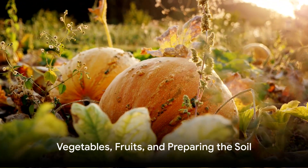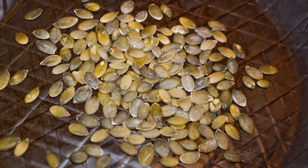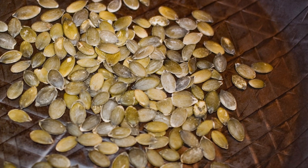Moving on to vegetables, pumpkins and cucumbers make for great additions to your chicken garden. They are easy to grow, and their seeds serve as natural dewormers for your chickens.